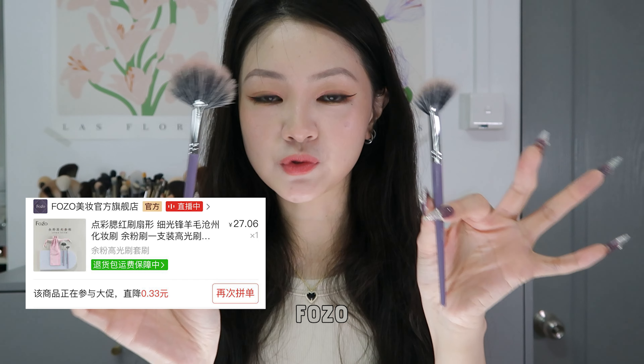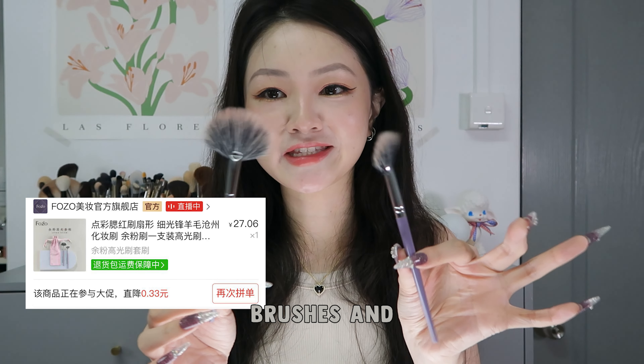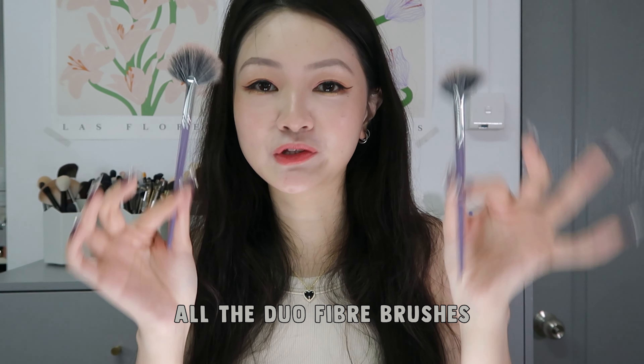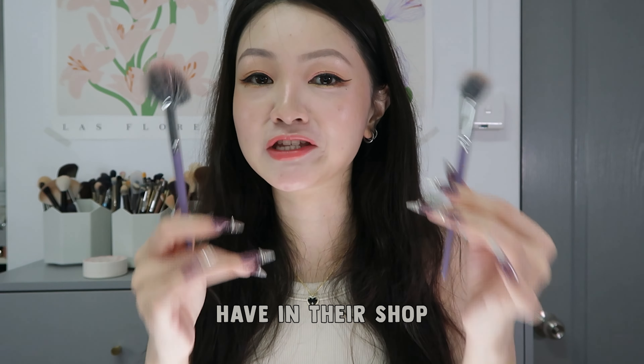Two brushes from the brand Fozo. I am extremely into duo fiber brushes and I decided to go ahead and try out all the duo fiber brushes they have in their shop, especially the one with this purple handle. Fozo also has an official shop on Pinduoduo, so that was where I got these brushes.